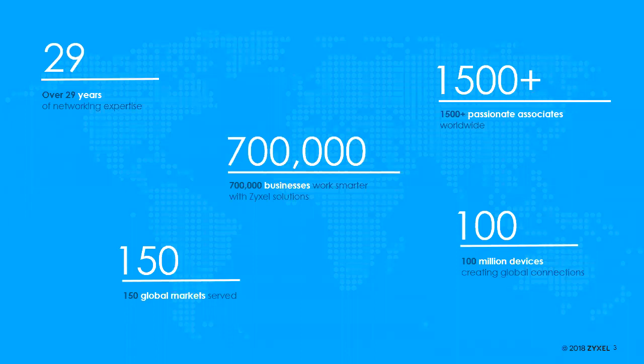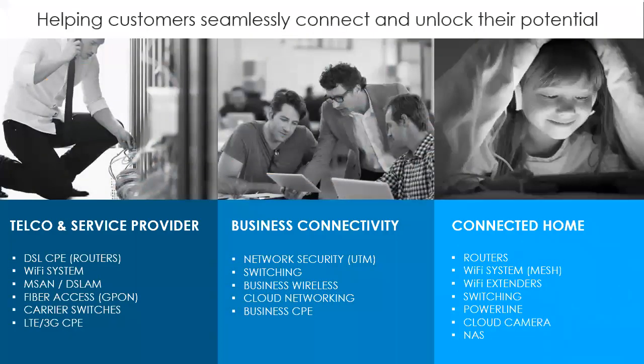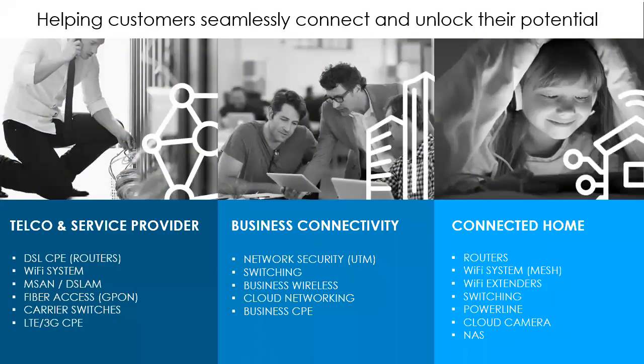We have a little over 1,500 employees and over 100 million devices in the field. ZYXEL internally breaks up products into three categories: products aimed at the telco and service provider market — DSL, CPE, fiber, MSANs, DSLAMs; our business products, which is probably what most of you are interested in — network security, firewalls, unified threat management, SD-WAN, switch products, business wireless cloud networking, and business CPE; and then consumer products, though we don't offer as many of those in the U.S.